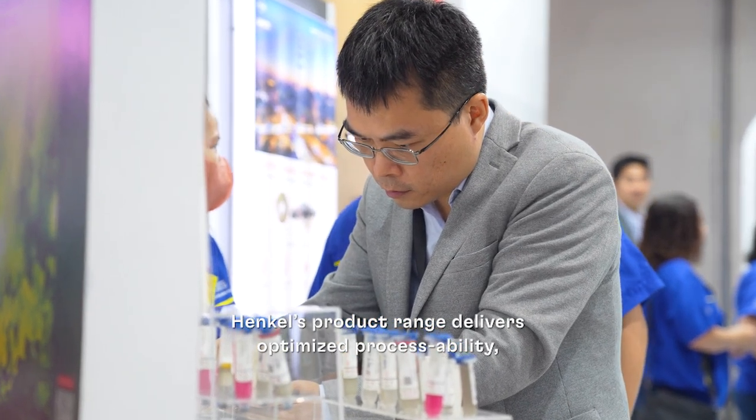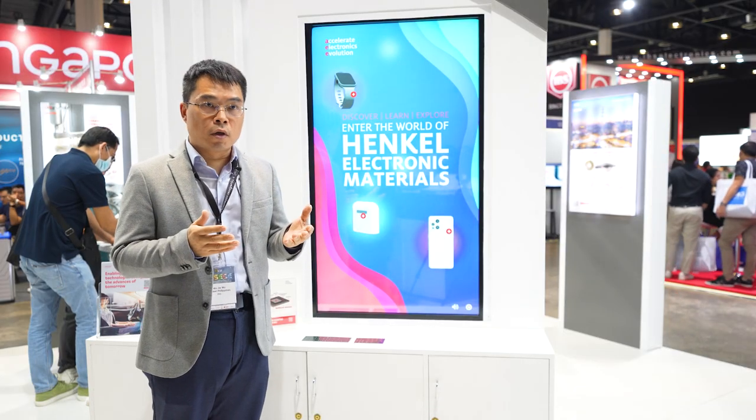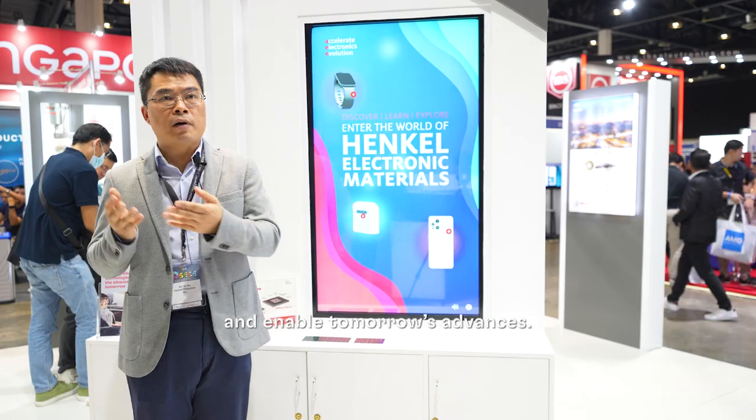We are proud to create products that improve today's technology and enable tomorrow's advances.